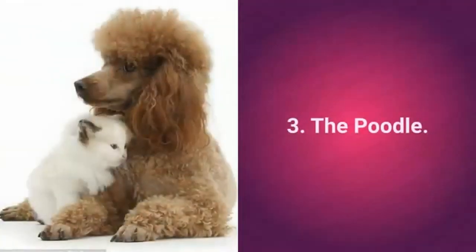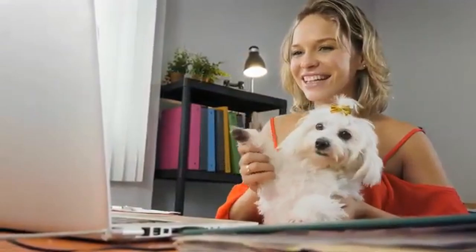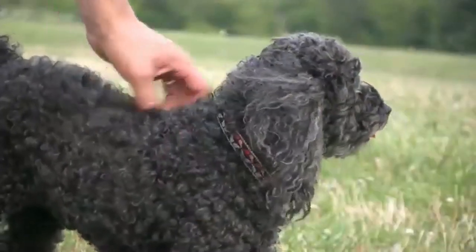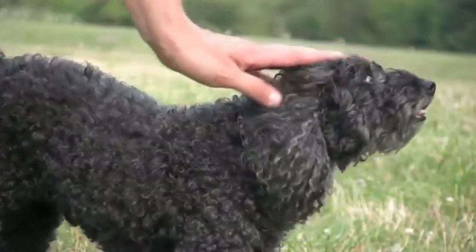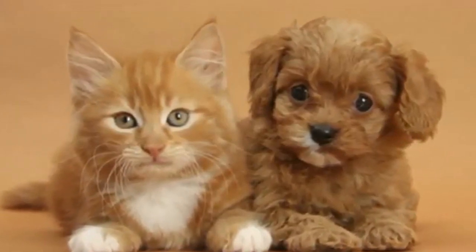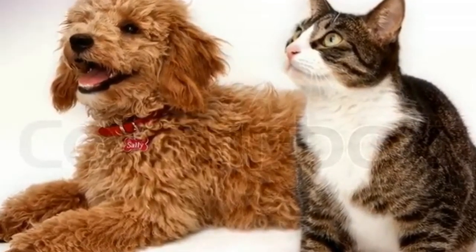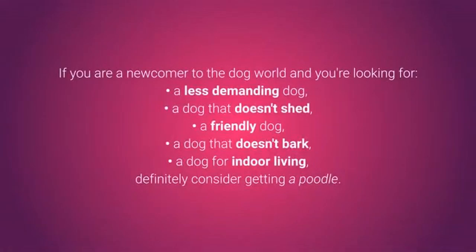Now let's look at the top 3 cat-friendly dogs of 2020. Number 3: the Poodle. The Poodle is a wonderful dog that often finds its place on lists highlighting dogs' positive traits. If you are feeling unsure and unable to settle on one dog breed, you simply cannot go wrong with a Poodle. Poodles are extremely understanding, intelligent, and undemanding. They are smart, obedient, loyal, careful, and energetic. They love hanging out with their family and can easily adjust to everyone, cats included. They don't have a pronounced hunting instinct and tend to be very friendly. If you are a newcomer looking for a less demanding dog that doesn't shed, doesn't bark, and adapts to indoor living, definitely consider getting a Poodle.